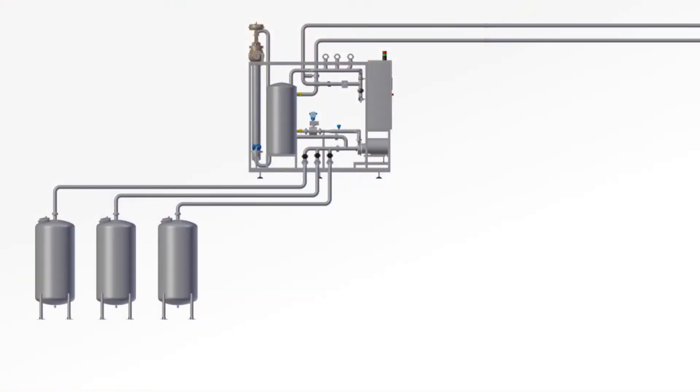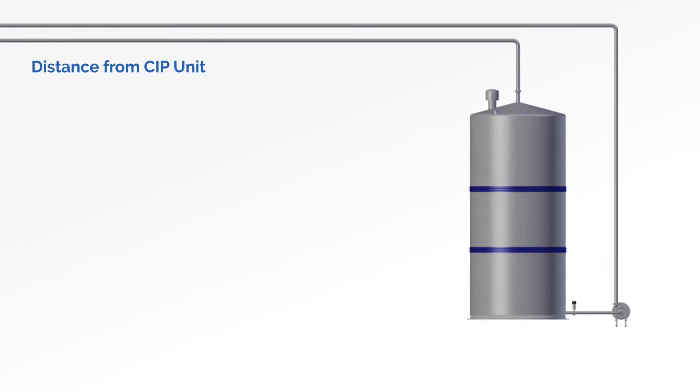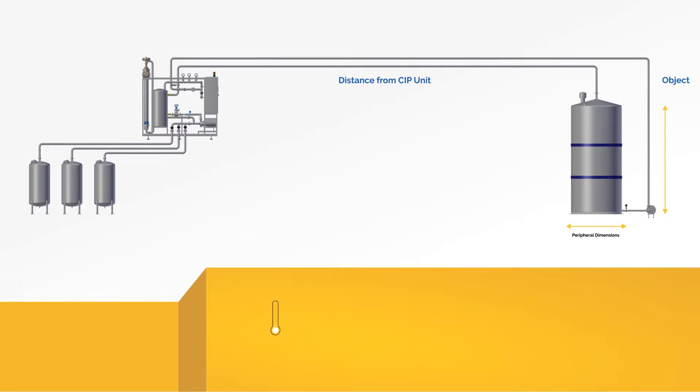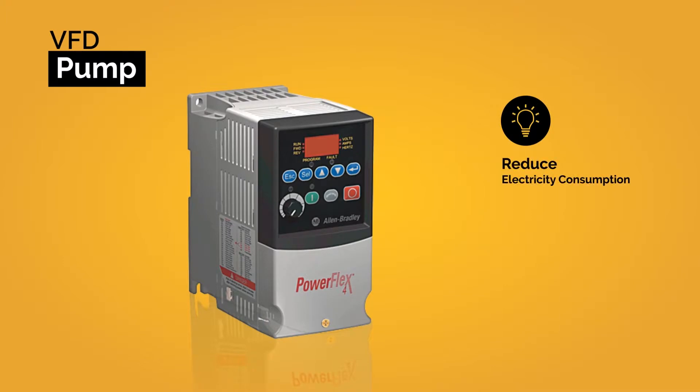Before commencing the cleaning process, the distance between the CIP unit and an object is calculated using advanced technology along with the peripheral dimensions of the object. According to this, temperature, required flow of fluid, time duration, and concentration are decided. At Neologic, we use VFD for the CIP supply pump. The pump runs at lower speed for smaller tanks, thus reducing electricity consumption and fluid wastage.